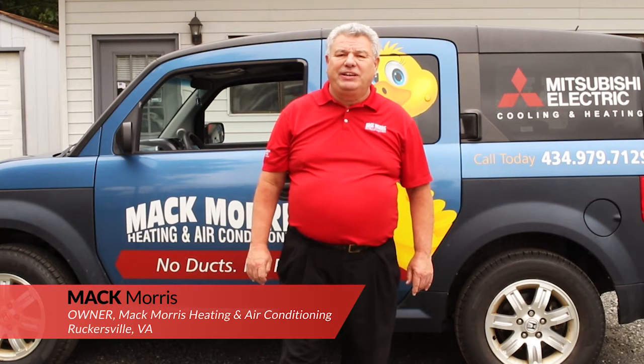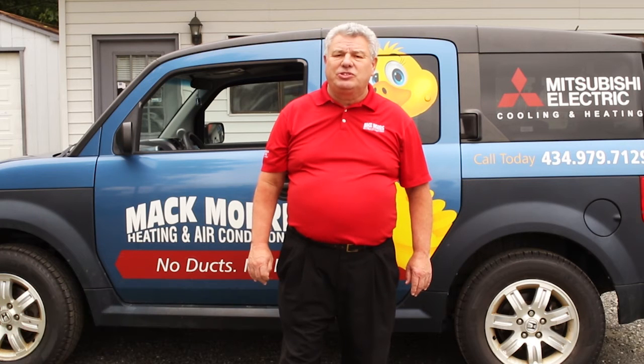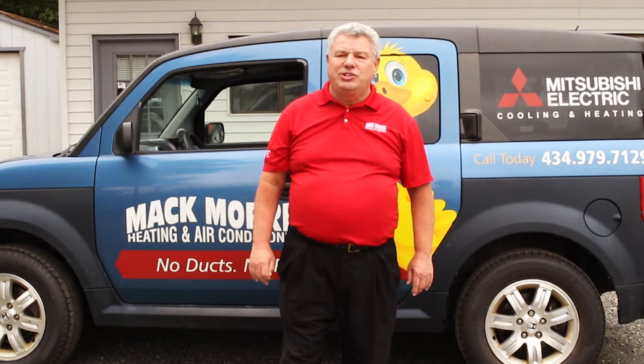Hi, I'm Mack Morris of Mack Morris Heating and Air Conditioning, and we're located in Rutgersville, Virginia, which is just outside of Charlottesville, home of the University of Virginia.